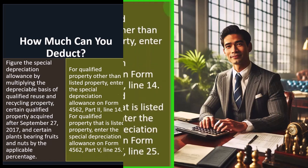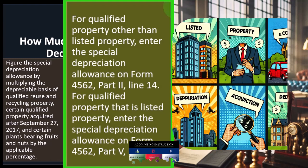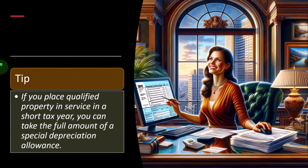For qualified property other than listed property, enter the special depreciation allowance on Form 4562, Part 2. We saw this when we looked at the 179 deduction, and we'll look at that form in more detail when we get to the practice problem. For qualified property that is listed property, enter the special depreciation allowance on Form 4562, Part 5, line 25. You'll recall that some properties such as automobiles may have certain limitations with regards to upfront depreciation over and above other types of property.